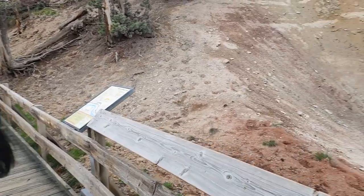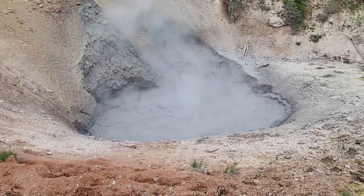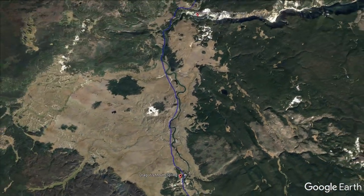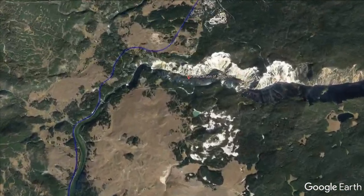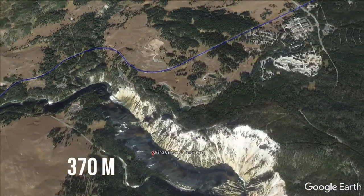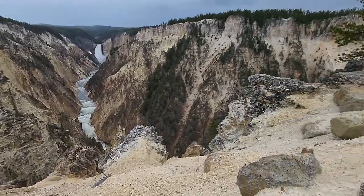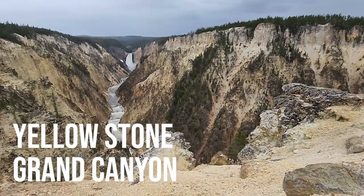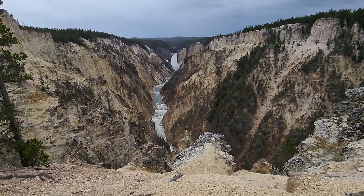Here is the mud volcano — it smells like sulphur and is pretty gross. Next stop was the Grand Canyon of Yellowstone, a massive canyon carved out by the Yellowstone River that is over 1,200 feet deep, and that is Yellowstone Falls.